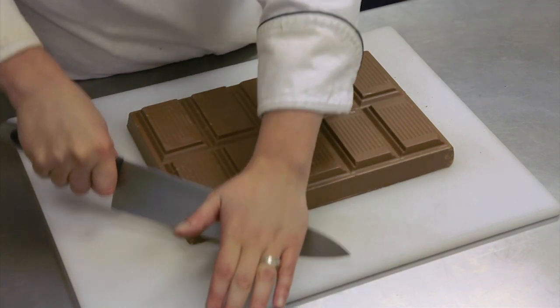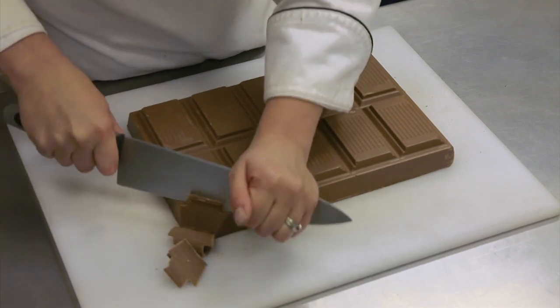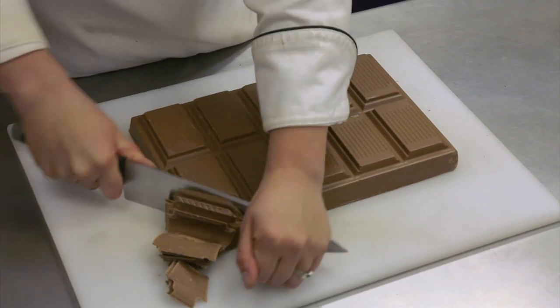Gianduja is a creamy, smooth mixture of chocolate and hazelnuts. Gianduja can be made with either milk or dark chocolate. The hazelnut flavor is subtle but unforgettable.